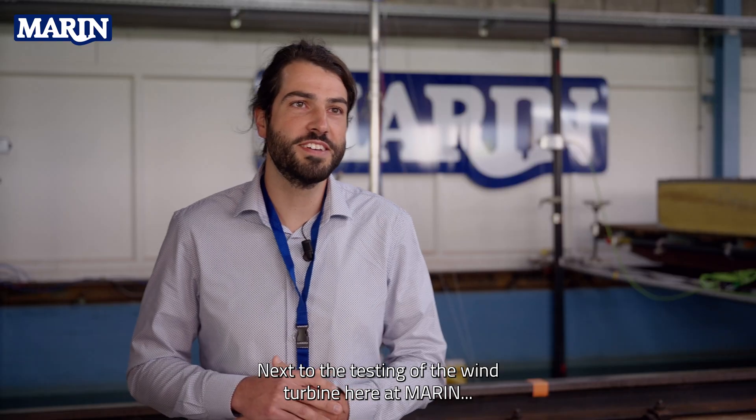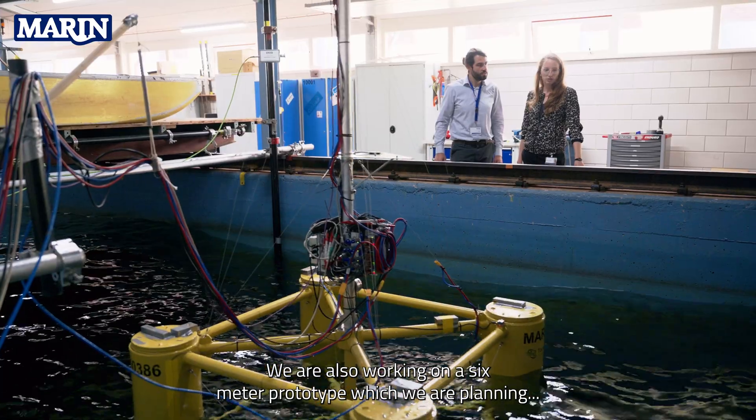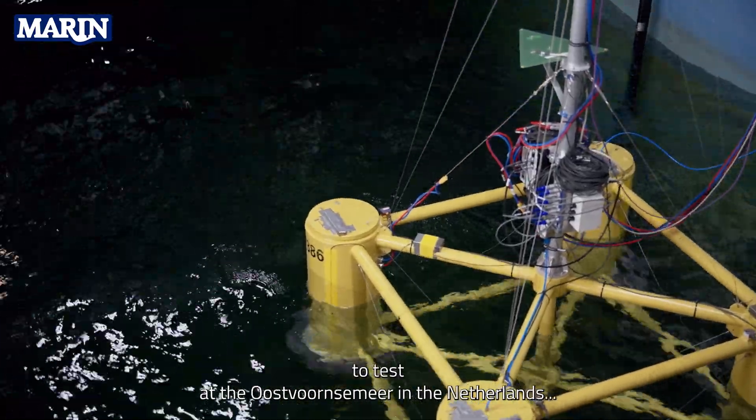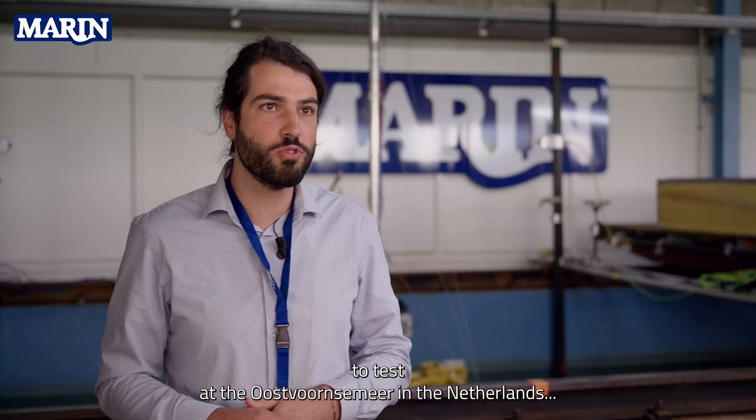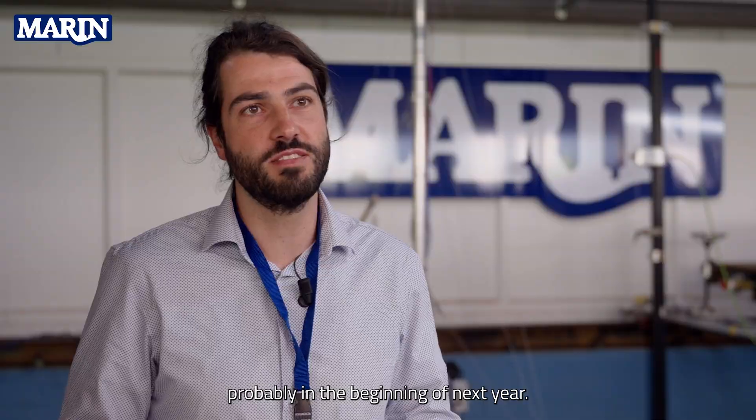Next to the testing of the wind turbine here at Marin, we are also working on a six-meter prototype which we are planning to test at the Oostvoorn lake here in the Netherlands, probably in the beginning of next year.